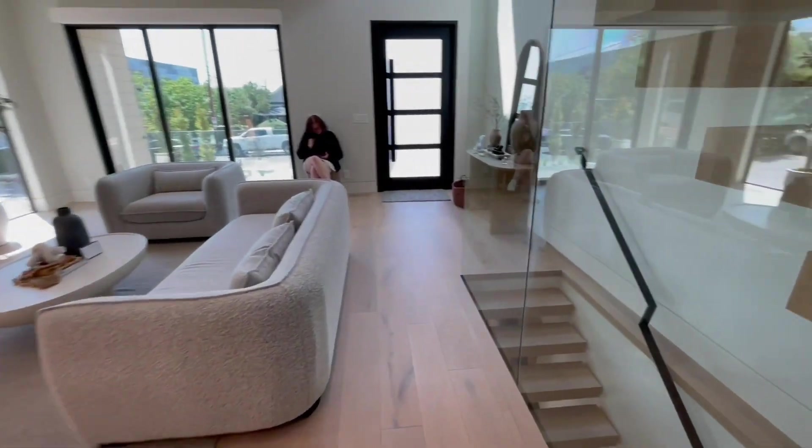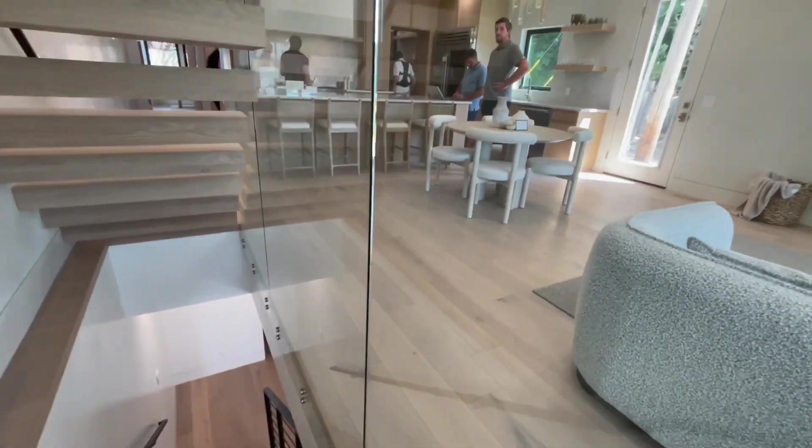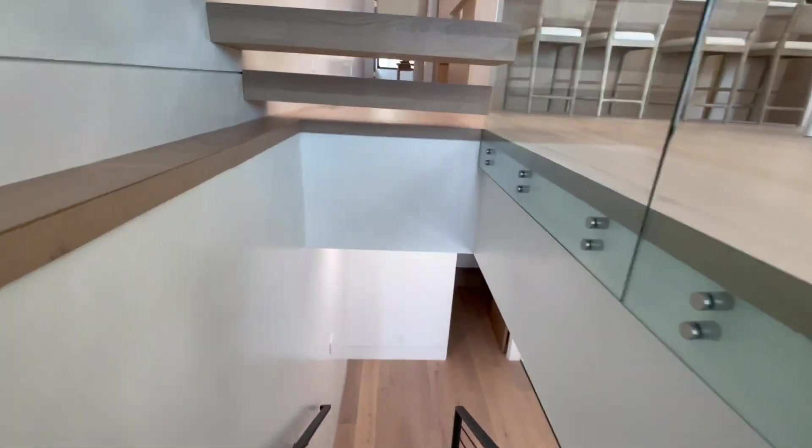I want to see the downstairs first and then we'll see the upstairs. I really love this combo — the floating staircases with the glass partition. A very nice touch.